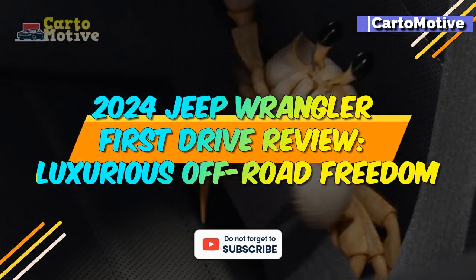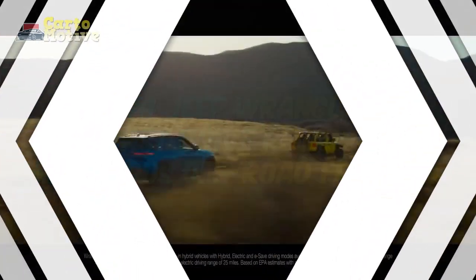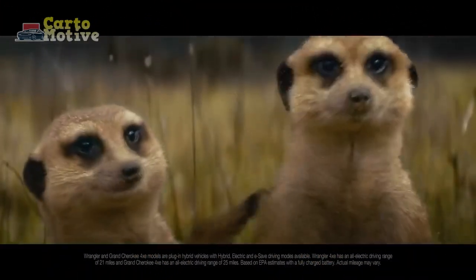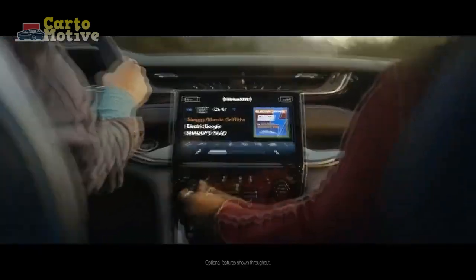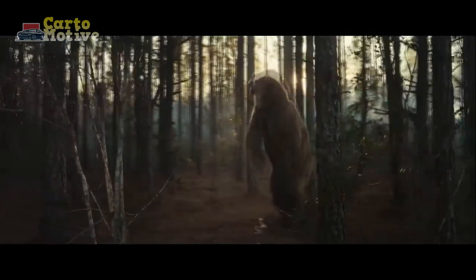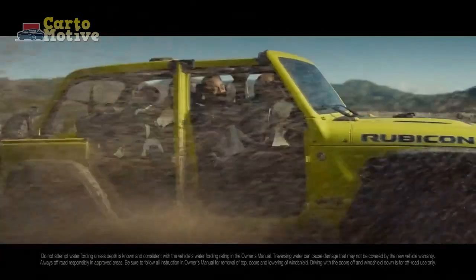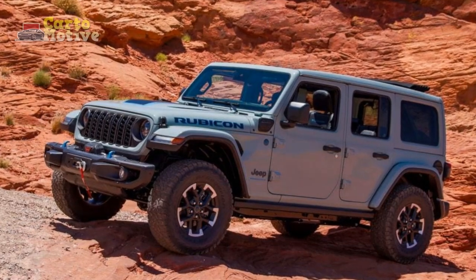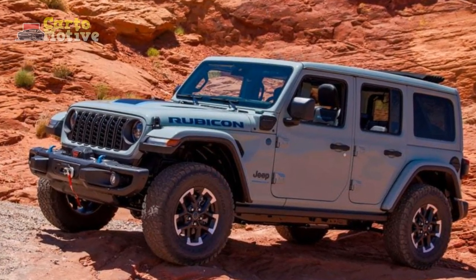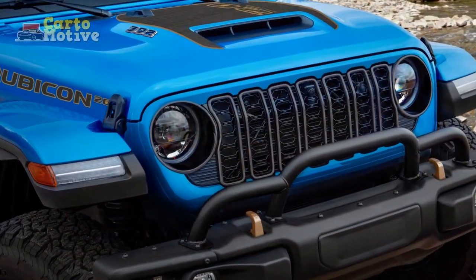2024 Jeep Wrangler First Drive Review: Luxurious Off-Road Freedom. The iconic Wrangler gets more luxury and tech than ever before — but is it still a Jeep? Messing with an icon like the Jeep Wrangler can be tricky business. For 2024, Jeep wanted to make improvements, but with such a devout fanbase, it couldn't stray too far from the traditional formula.